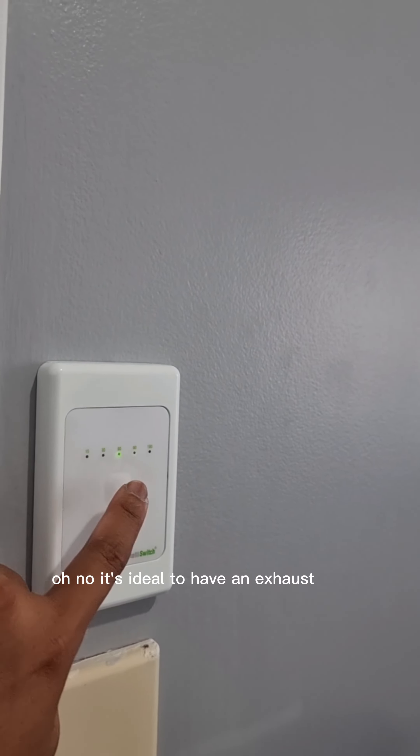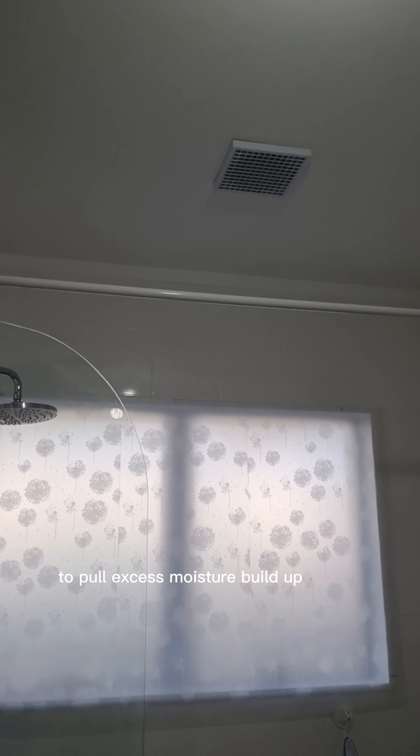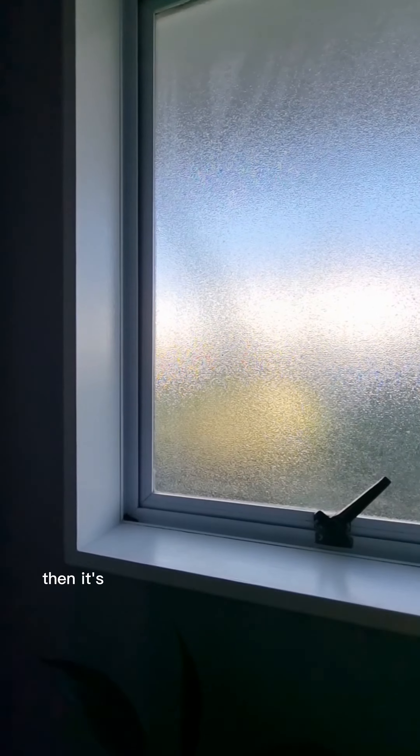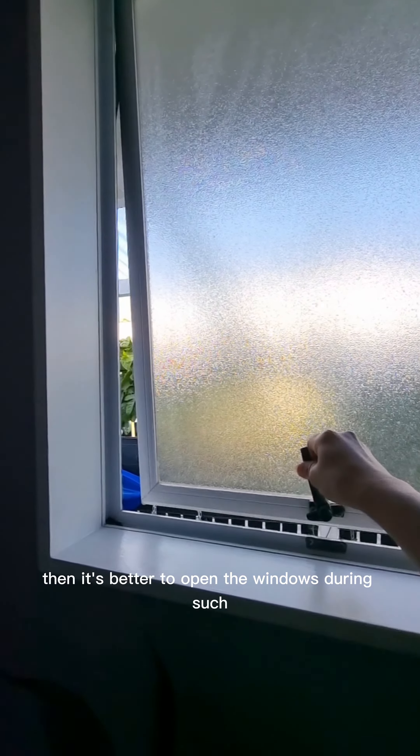It's ideal to have an exhaust fan in these areas to pull excess moisture buildup due to cooking, washing, and showering. If you don't have this, then it's better to open the windows during such activities.